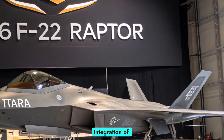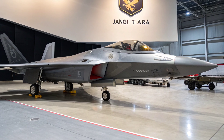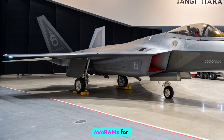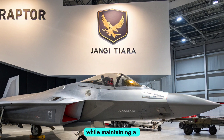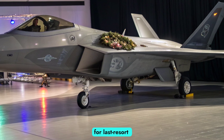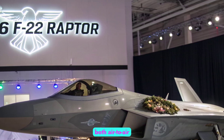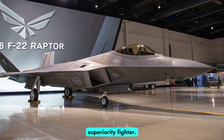This seamless integration of information reduces workload and provides unmatched situational awareness in fast-paced combat environments. The F-22 is armed with a balanced mix of stealth-compatible weapons. Its internal bays allow it to carry AIM-120 AMRAAMs for beyond-visual-range engagements and AIM-9X Sidewinders for close combat while maintaining a low radar signature. It also retains an internal M-61 Vulcan cannon for last-resort dogfights. Though not primarily a bomber, the Raptor is capable of precision ground strikes with JDAMs and small diameter bombs, making it versatile while preserving its identity as an air superiority fighter.